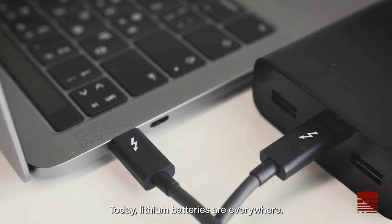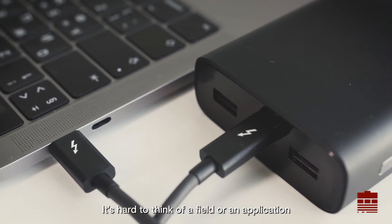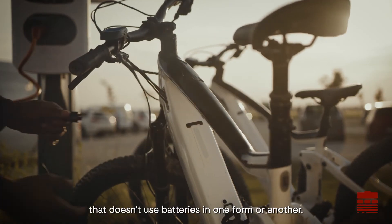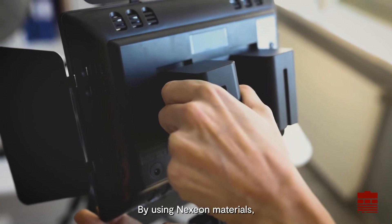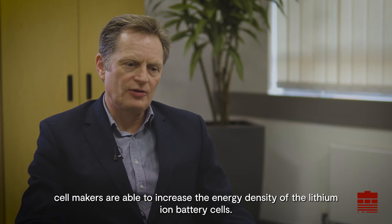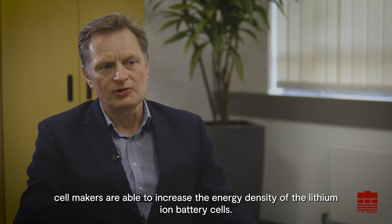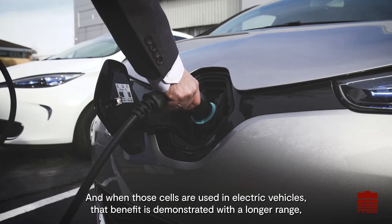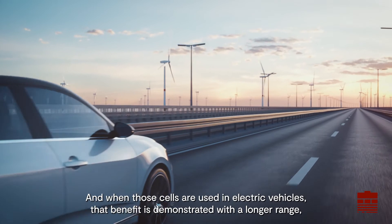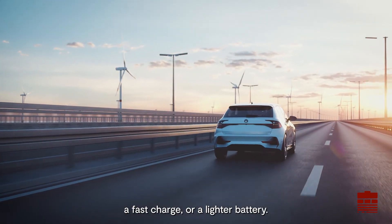Today, lithium batteries are everywhere. It's hard to think of a field or an application that doesn't use batteries in one form or another. By using mixing materials, cell makers are able to increase the energy density of the lithium-ion battery cells. And when those cells are used in electric vehicles, that benefit is demonstrated with a longer range, a fast charge, or a lighter battery.